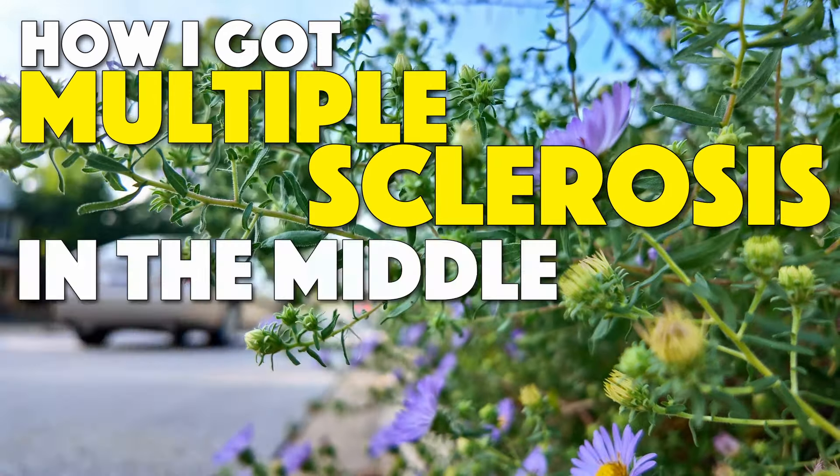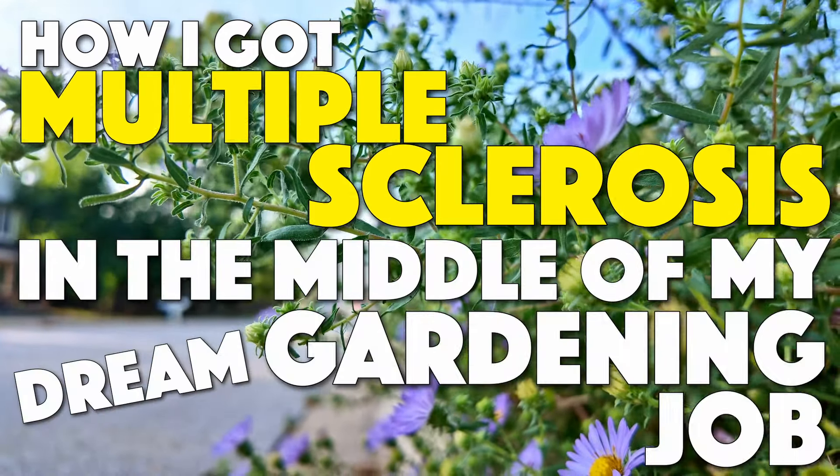And then I got the bad news. There's just nothing that can prepare you for seeing a picture of your noodle with spots on it. How I got multiple sclerosis in the middle of my dream gardening job.